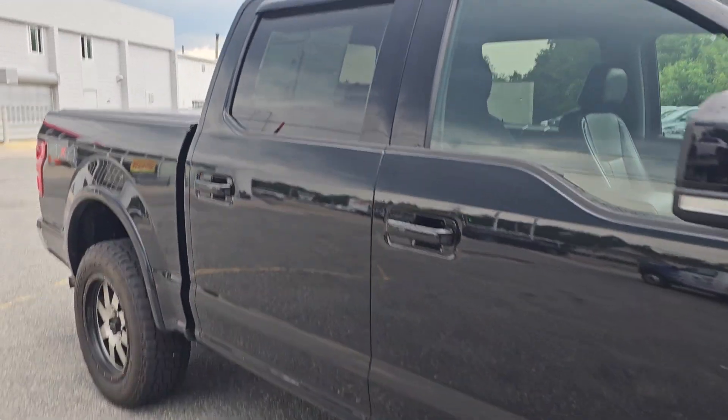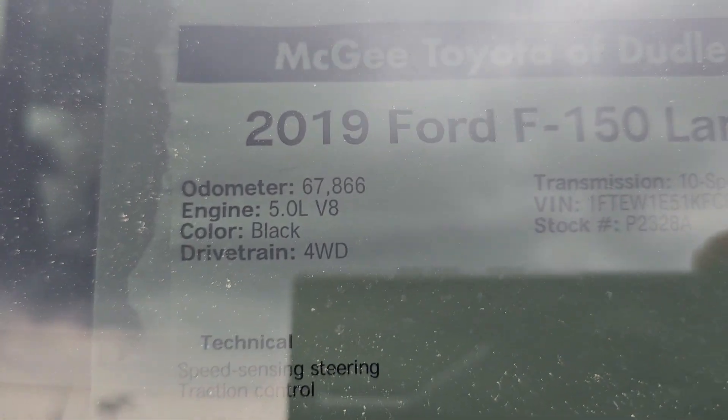So this is the V8 engine — this is not a four-cylinder. This is the 10-speed V8, 5.0 V8.